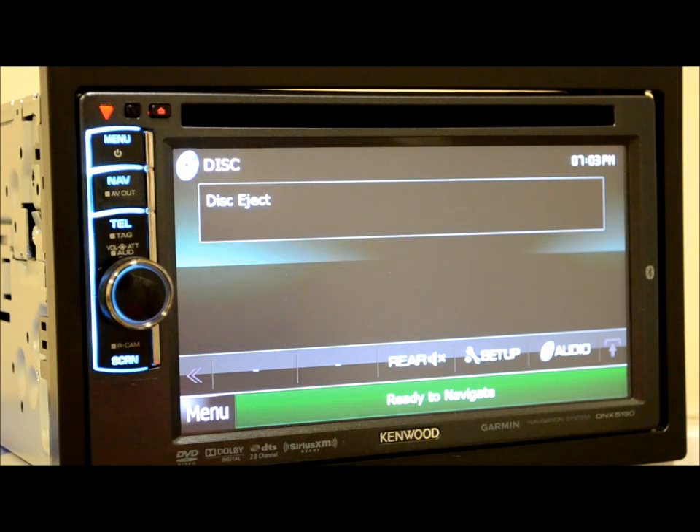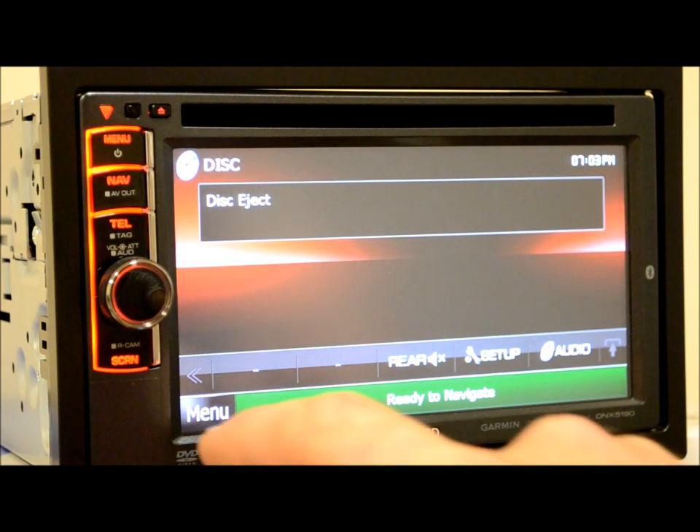I've always had a bone to pick about the way Kenwood has their buttons and layout to tune the system. I'm a big tuner guy, very particular about controls. I've always frowned on that with Kenwood, but they stepped it up — I think they made a good improvement. I don't think they're totally there to my expectations personally, but to most people I'm sure it's just fine.